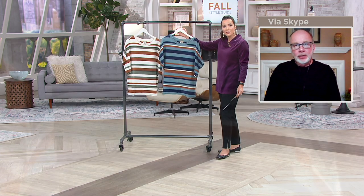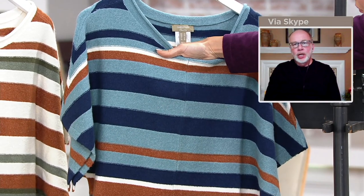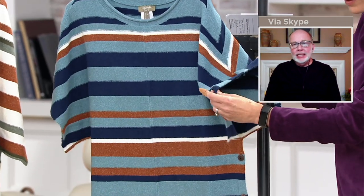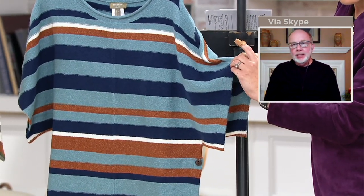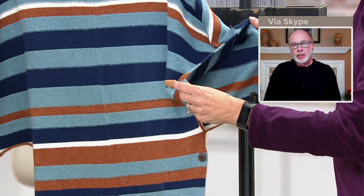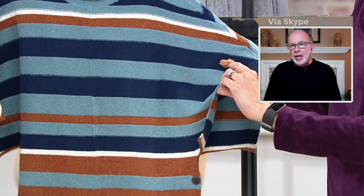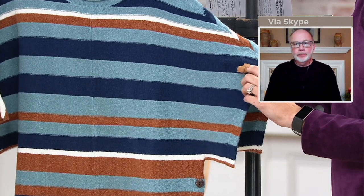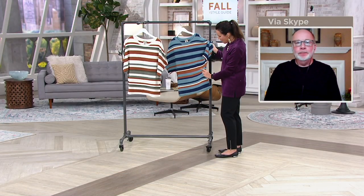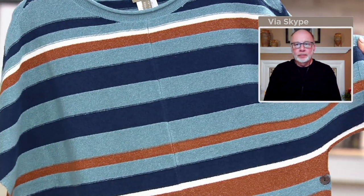You cannot wear this on its own. As you saw on Maria, you must put a long sleeve t-shirt or shirt under it because of the low armhole - it is an actual poncho and it's meant to be layered. It can go over a long sleeve t-shirt, maybe a white blouse, or if it stays warm where you are, even a little tank top would be cute.